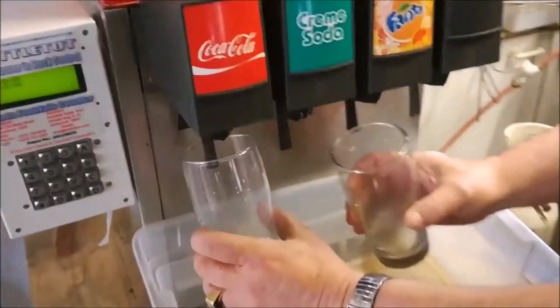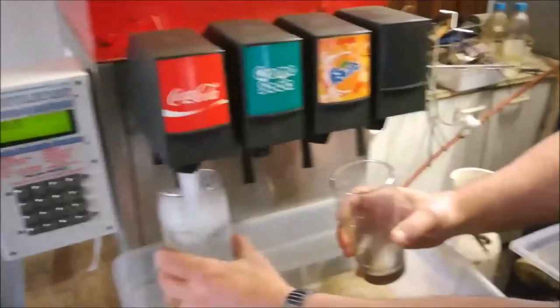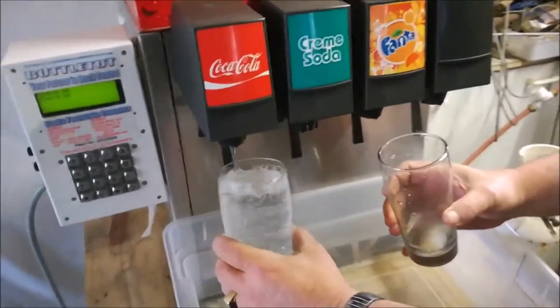And now we begin the serving or pouring process — first with a single user, and then with multiple users pouring on the Soda Fountain simultaneously.